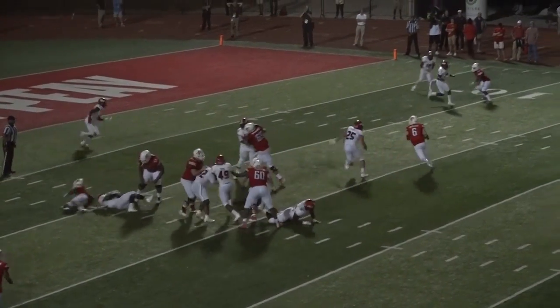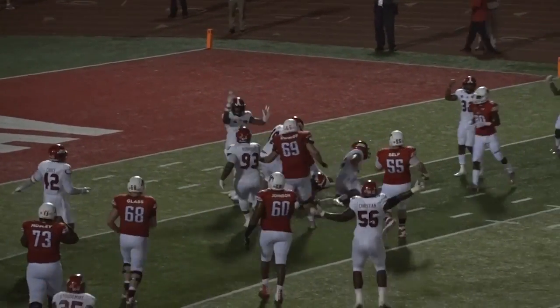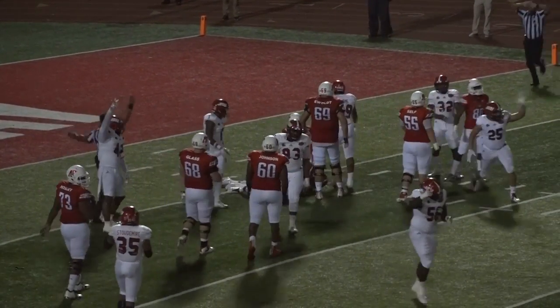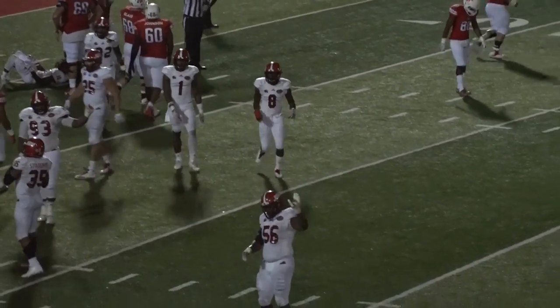Oatesvall takes the snap, pulls it out. He's going to keep it — turns the corner. Moss chases, he bounces off the hit, fumbled the football! Jacksonville State's got it. Oatesvall got spun around. Moss from the back side reached in and knocked it away.